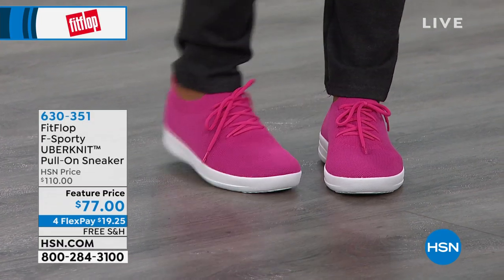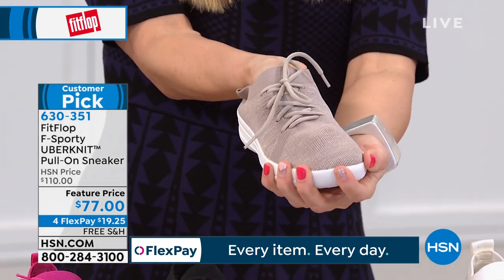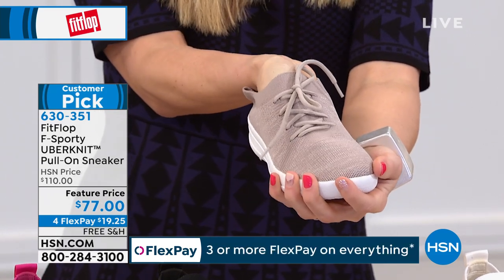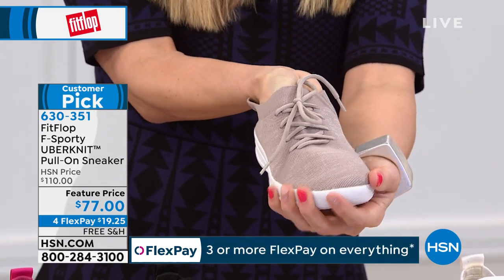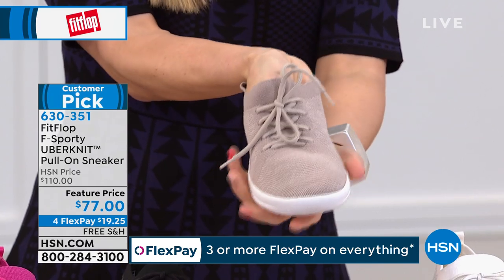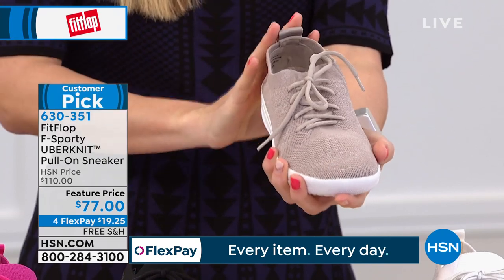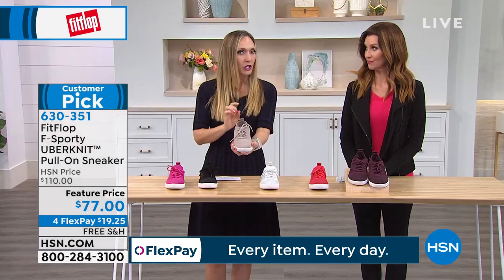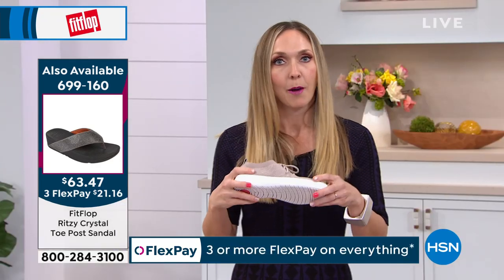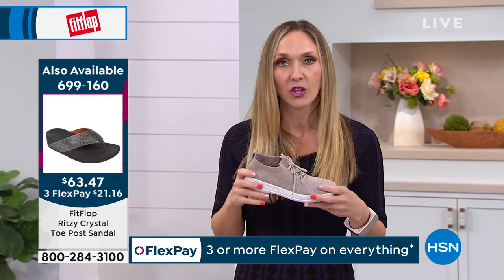Let me grab this color because it'll be the easiest to show you. Look at the way that this Uberknit stretches on my fingers — see how my finger wiggles back and forth? Imagine if you have a hammer toe, a bunion, or a higher arch — this material stretches and moves with your foot. It's like it was custom made for you. That's why these are so popular. It literally feels like you're wearing socks when you go out. This is the Anatomicus technology — this was my very first pair.